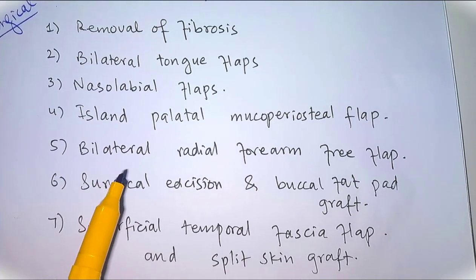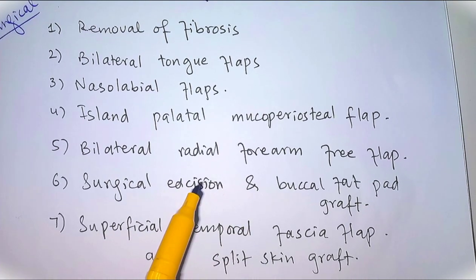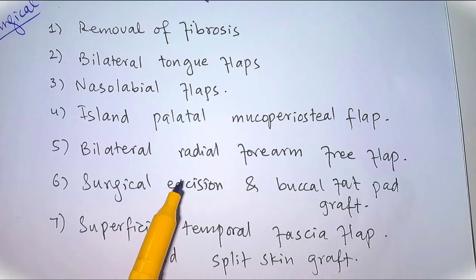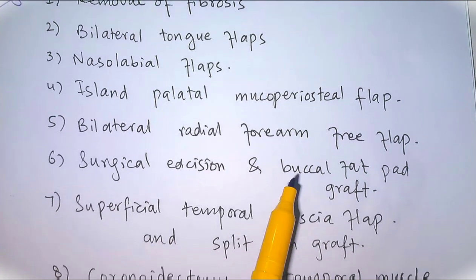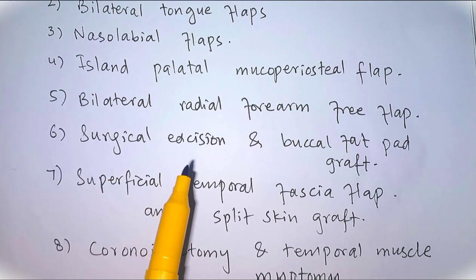One negative point about the island palatal mucoperiosteal flap is that it is not suitable for bilateral use. Number five is the bilateral radial forearm free flap. This procedure requires extraction of the third molar teeth and may require debulking procedures.